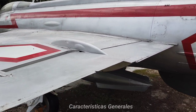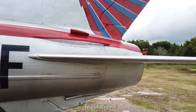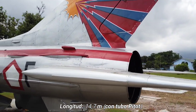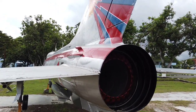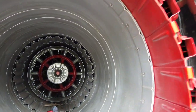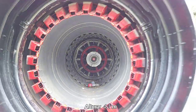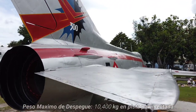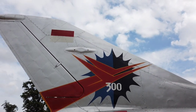General Characteristics: Crew: 1. Length: 14.7 m (48 ft 3 in), excluding pitot tube. Wingspan: 7.154 m (23 ft 6 in). Height: 4.1 m (13 ft 5 in). Max Takeoff Weight: 10,400 kg (22,928 lb).